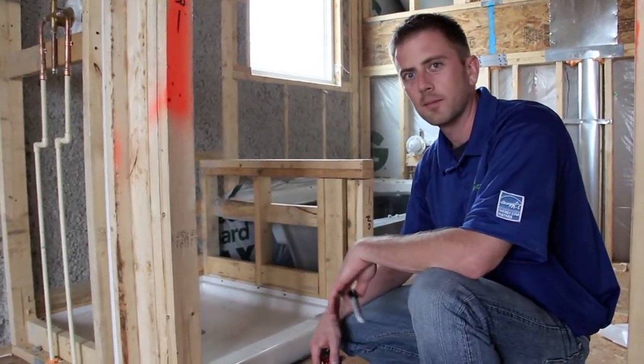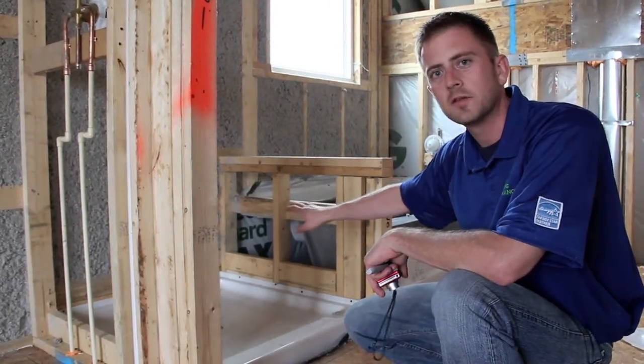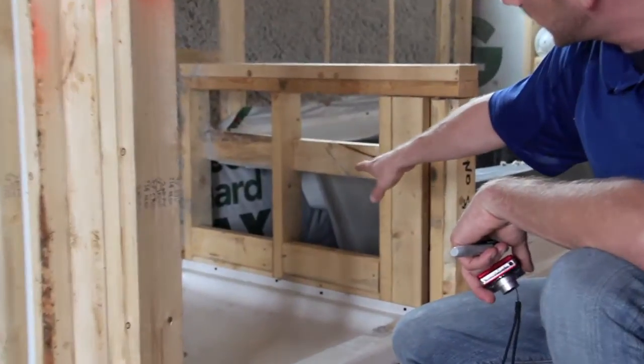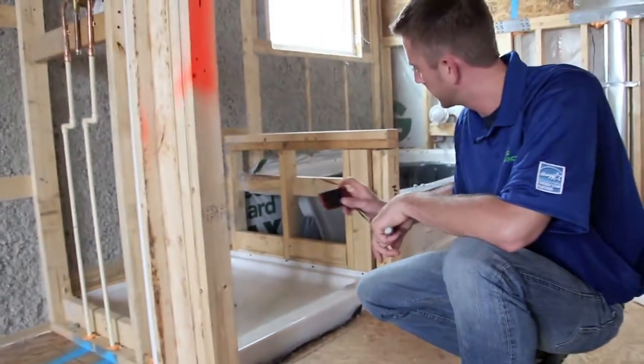We're in the master bathroom now. One thing I'm looking for behind bathtubs and shower stalls is that there has to be an air barrier in front of the insulation behind the bathtub. What they've got here is house wrap secured to the framing behind the bathtub. That works — that's good. I'm going to take a picture of that to verify.